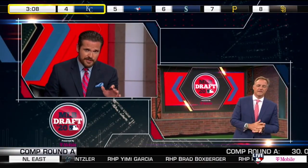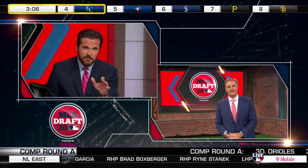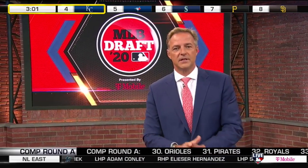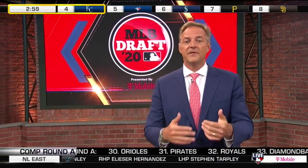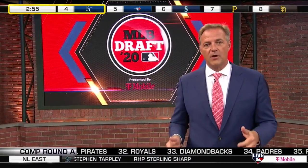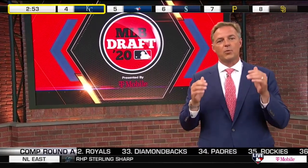Al Leiter standing by in Studio 42 — the first pitcher selected is Max Meyer. Does that surprise you? Yeah. I think I was buying in on certainly Lacy in the discussion there, but not that far down with Max Meyer. And I love it. I love the fact that the Marlins took a guy outside the prototypical mold of what they look for.